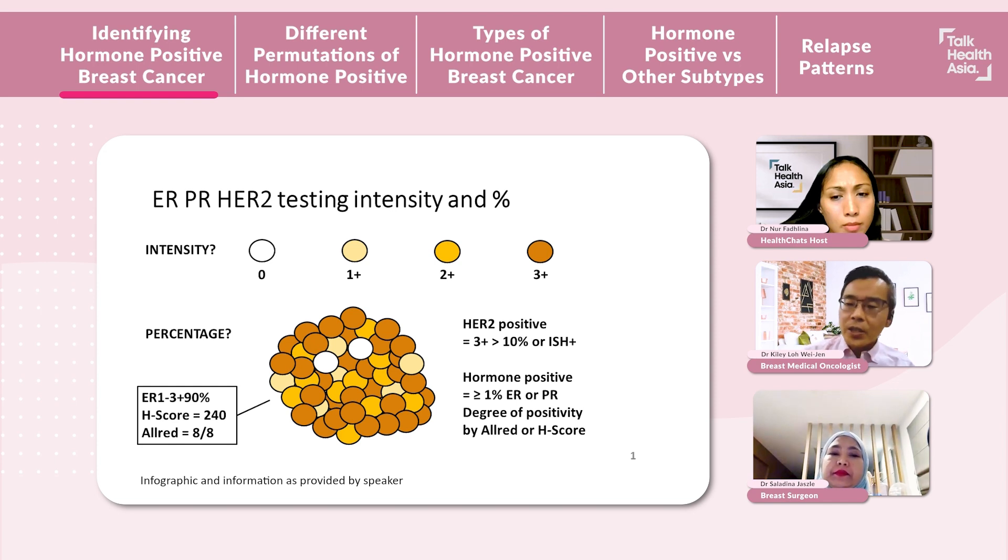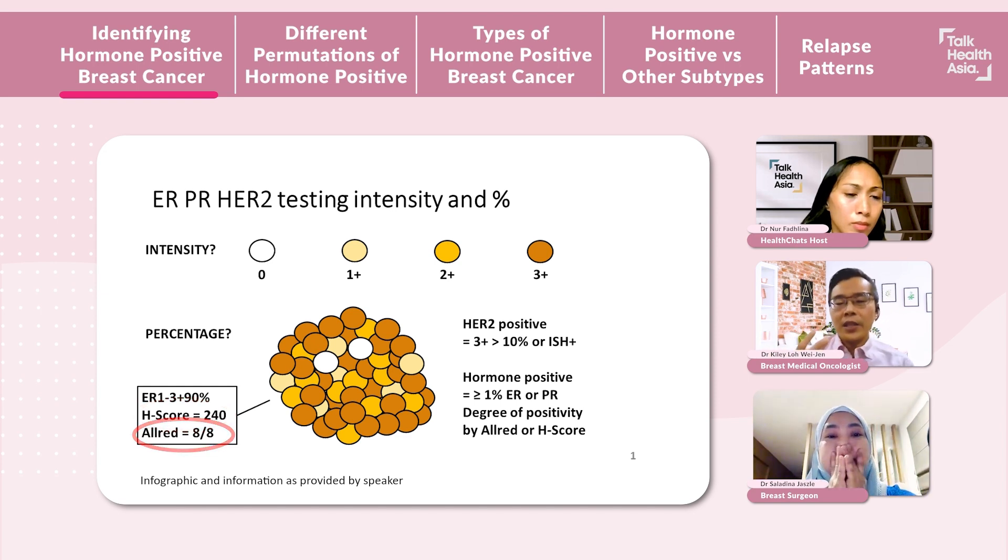Cancers are considered hormone-positive when they are either ER or PR-positive. We also look at how positive they are by using certain scoring systems, like the H-score and the ORED scores, as well as descriptions based on the intensity and percentage of staining. So here you can see in this mass of cancer cells — this is ER 1 to 3+, 90%. The H-score is 240 out of 300 and the ORED score is 8 out of 8. This just gives us doctors a feel of how hormone-positive the breast cancer is.